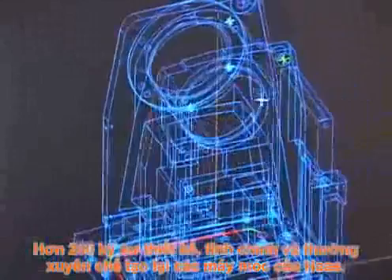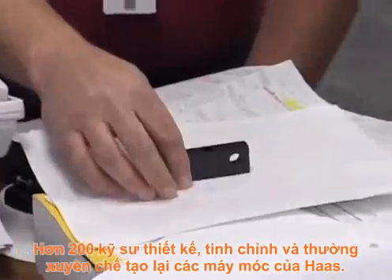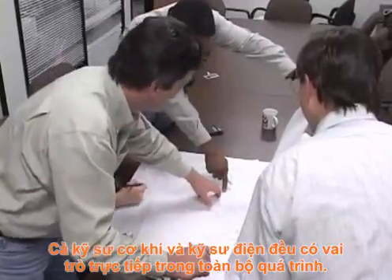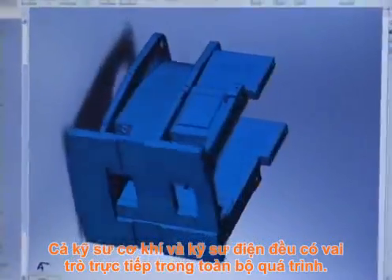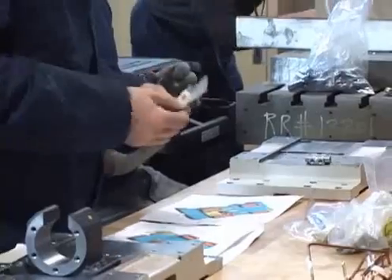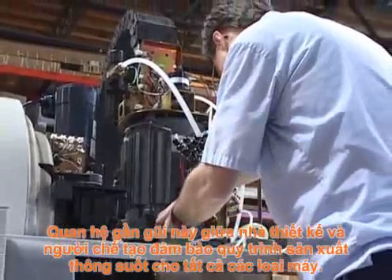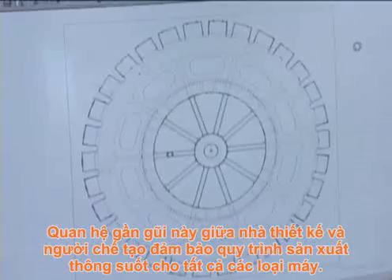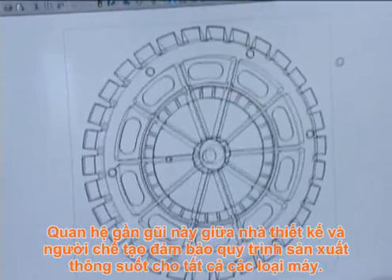More than 200 engineers design, refine and constantly re-engineer Haas machines. Both mechanical and electrical engineers play a hands-on role in the entire process. This close relationship between the designers and the builders ensures a streamlined manufacturing procedure for every machine.